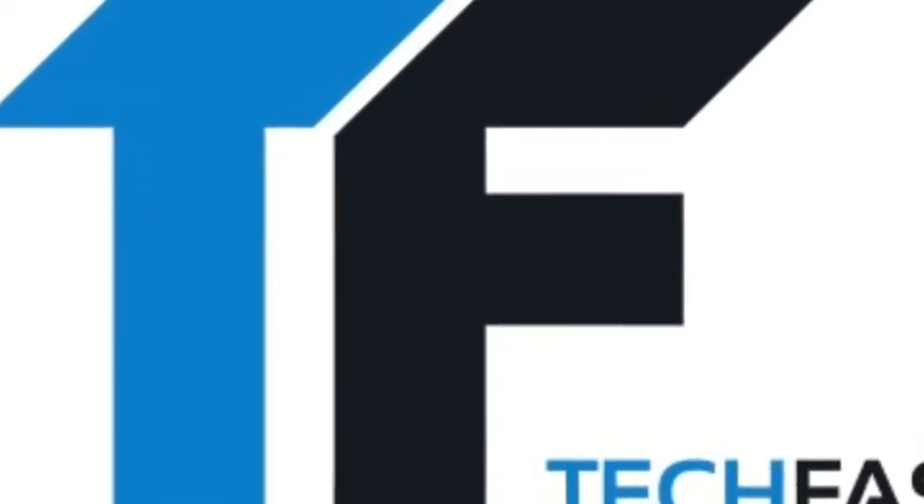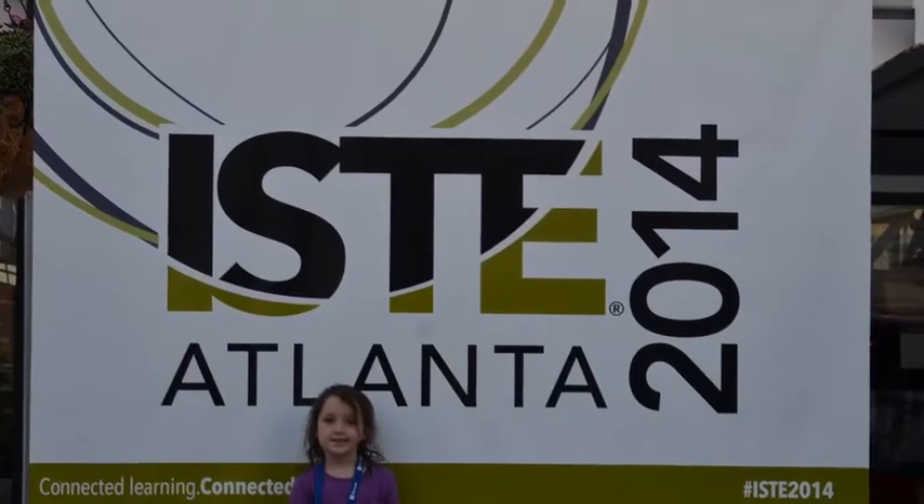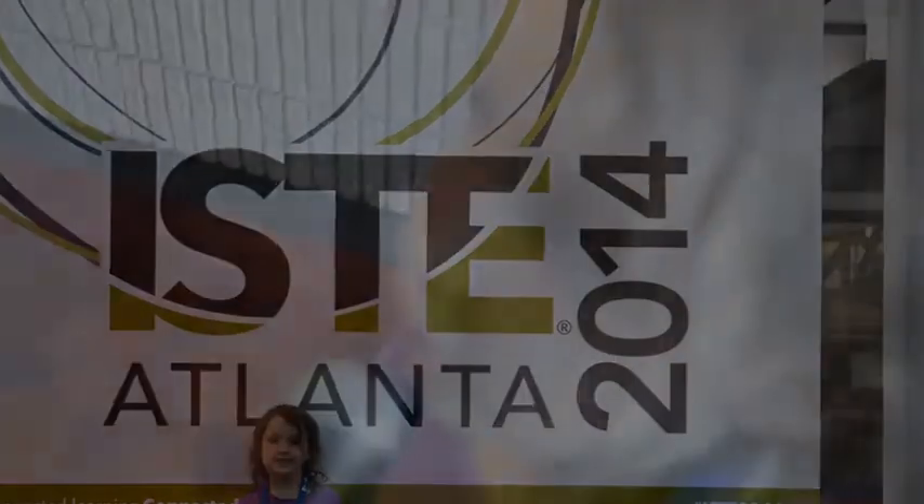Is today's EdTech smart enough for a second grader? We decided to ask one. Here's special correspondent Tatum F at ISTE 2014, brought to you by Tales2Go.com and Classroom Mosaic.